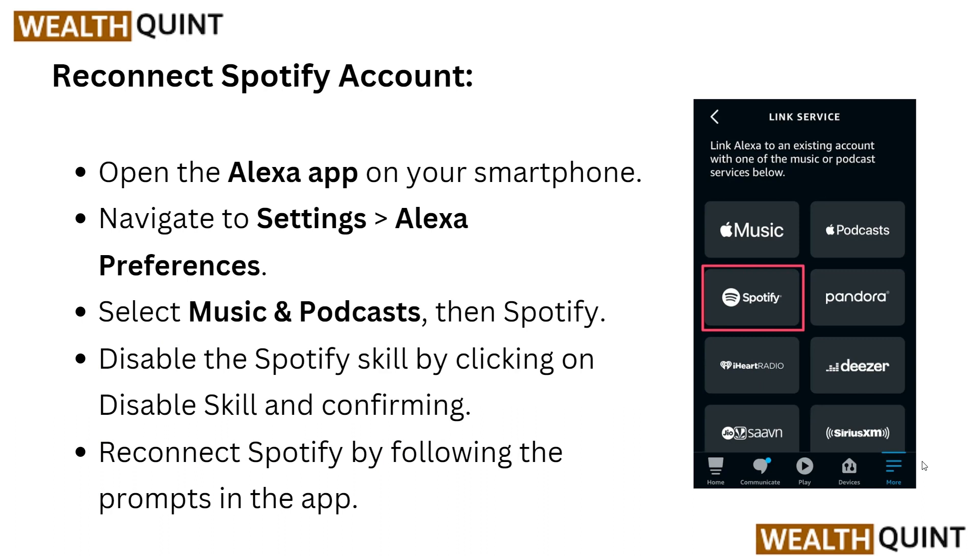First, you have to reconnect the Spotify account. Open the Alexa app on your smartphone and navigate to Settings, then Alexa Preferences. Select Music and Podcasts, then Spotify, and disable the Spotify skill by clicking on 'Disable Skill'. Confirm it, and then reconnect Spotify by following the prompts in the app.